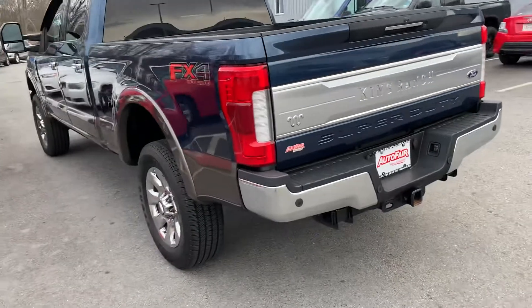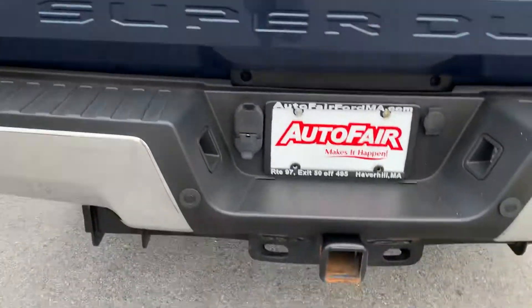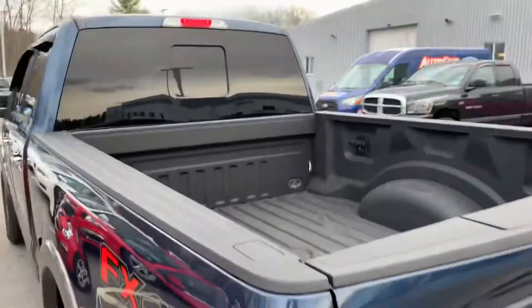This one's got a skid plate underneath, which is great for New England roads — it keeps rocks from going underneath and damaging the undercarriage. If you look here, you've got the trailer receiver hitch and the four and seven-way plugins for your trailer.